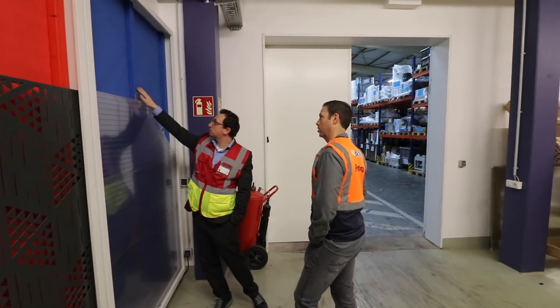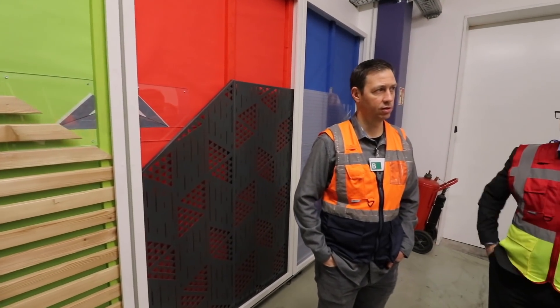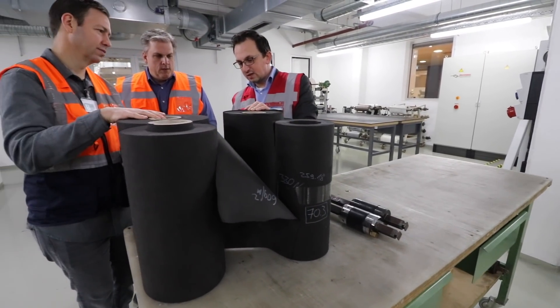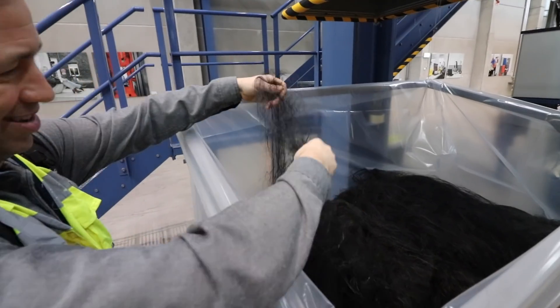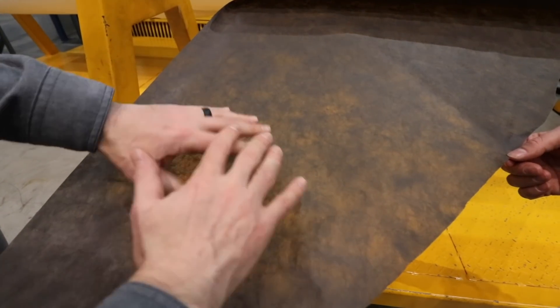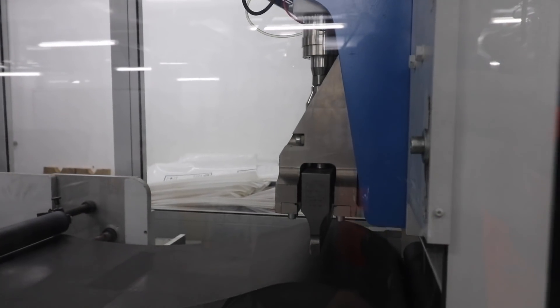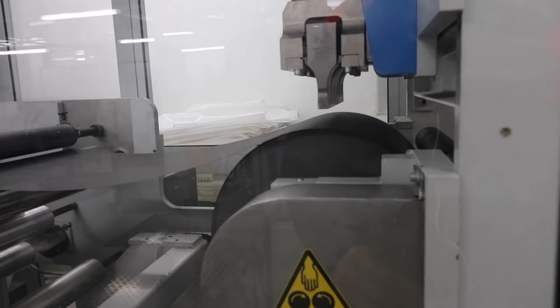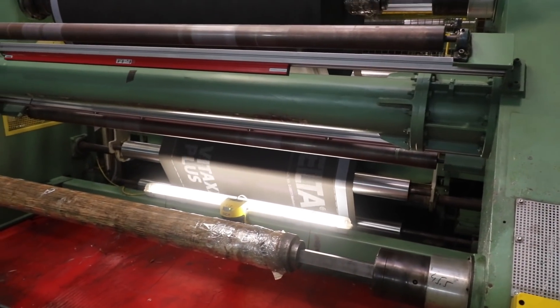They actually have manufacturing in North America too. Jordan, walk us through how these membranes are actually made. So they manufacture a lot of different products at this plant, but I want to focus on the one that we spent the most time with, and that's the Delta Vent SA. This is a spun cast product where you have a fiber mat on the bottom, a polymer membrane in the middle, and then another fiber mat on top creating a composite material.